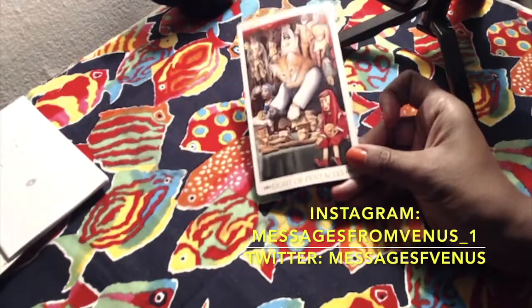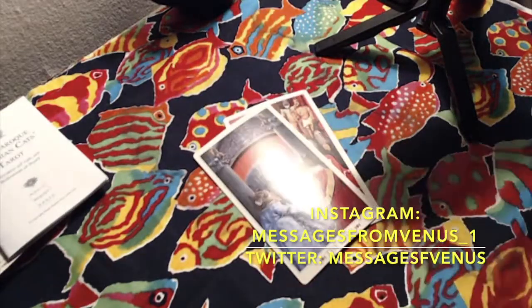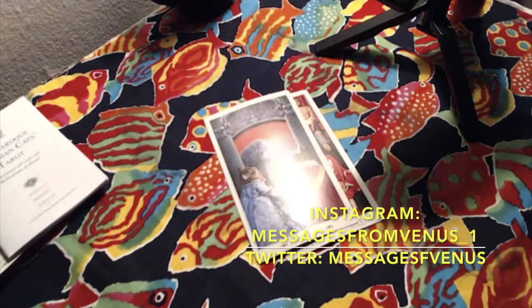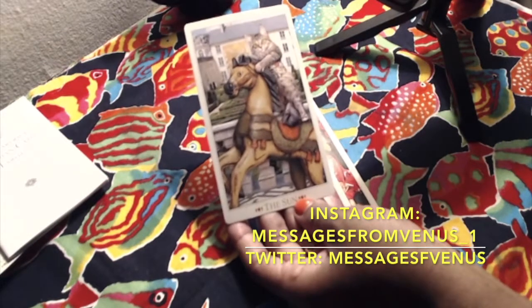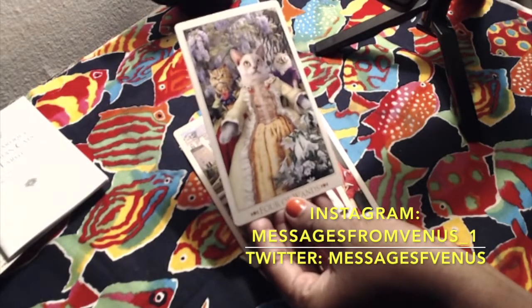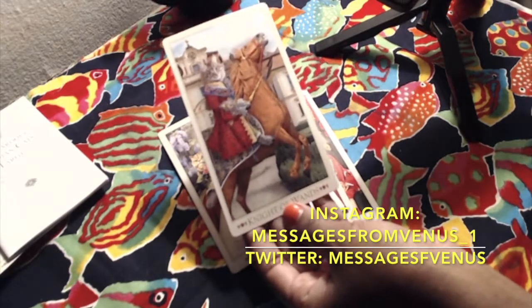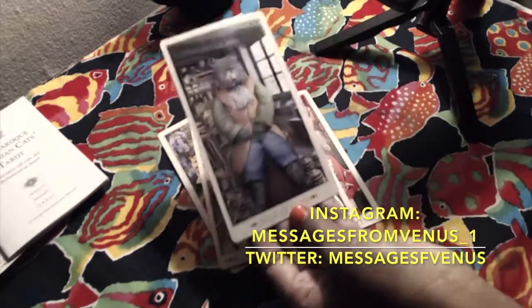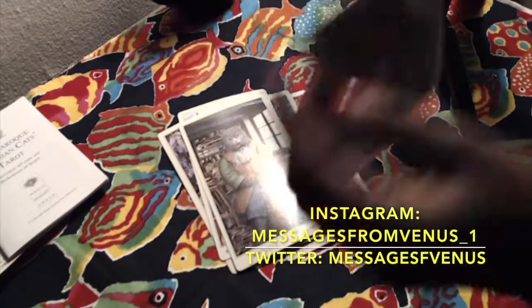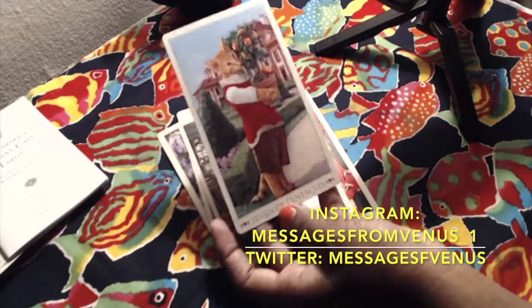If you guys love cats you are going to love this deck. If you do not like cats with clothes on, then you might not like this deck too much. It's very bohemian-themed but it can also have a little bit of a Victorian theme to it as well. It has different cats in the depictions and they all have a human aspect to them — very kind of 3D, otherworldly type of cats.